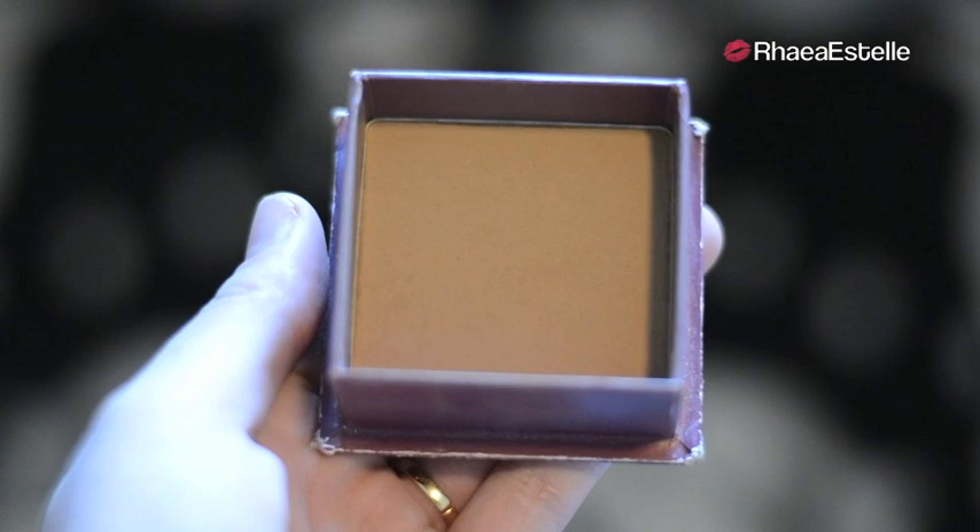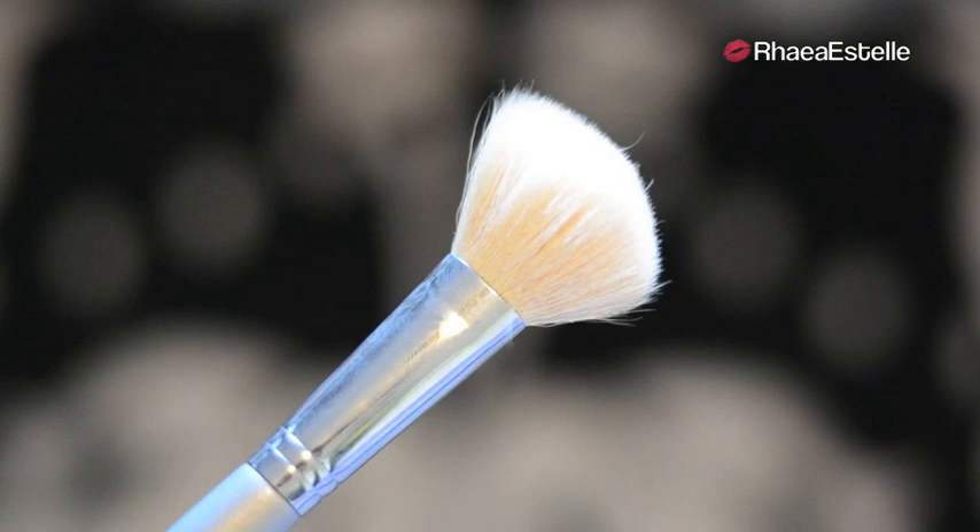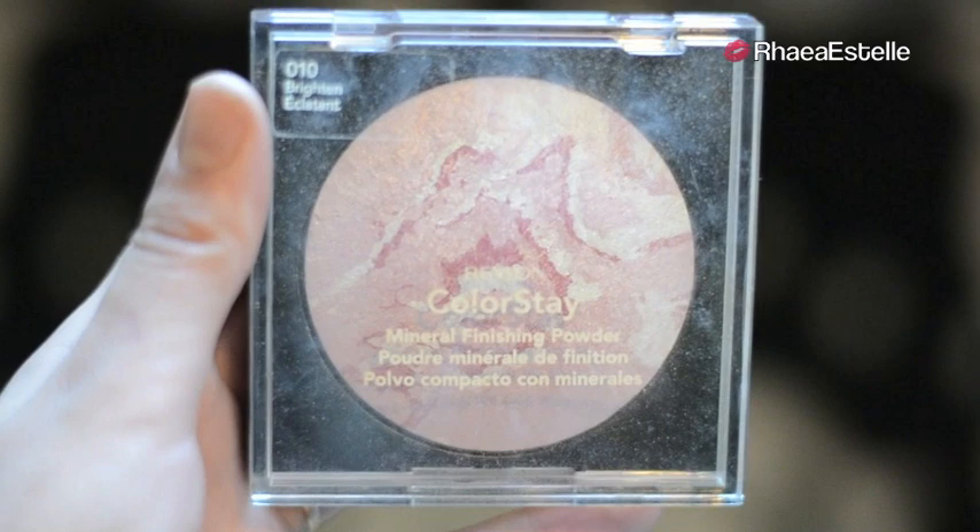Now I'm going to take my Hoola Bronzer by Benefit with my Angled Contour Brush by Quo. I'm just going to use this to contour my cheekbones because Adriana's cheekbones are always very defined. Then I'm going to take my NARS Blush and Bronzer Duo in the color Orgasm with the same contour brush and use this on the tops of my cheekbones.